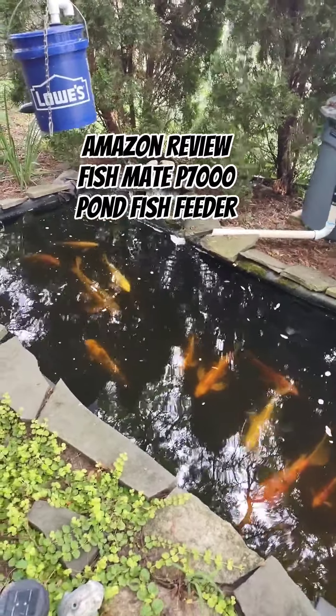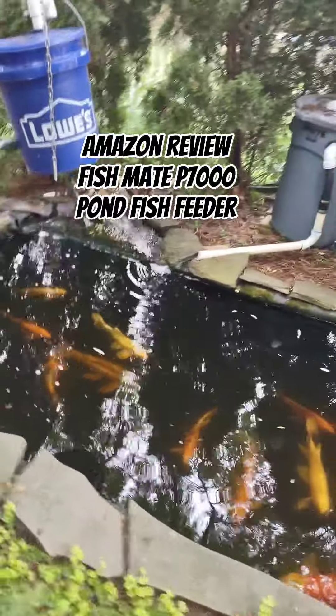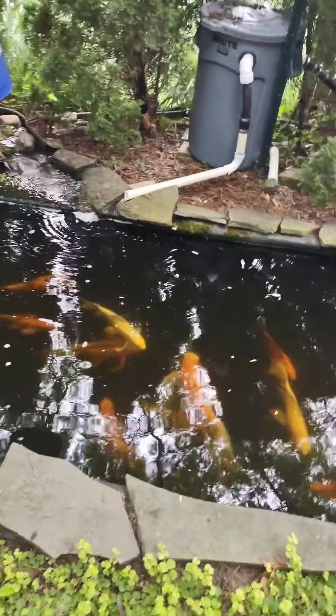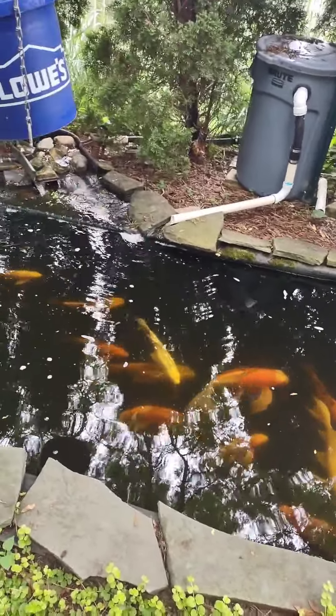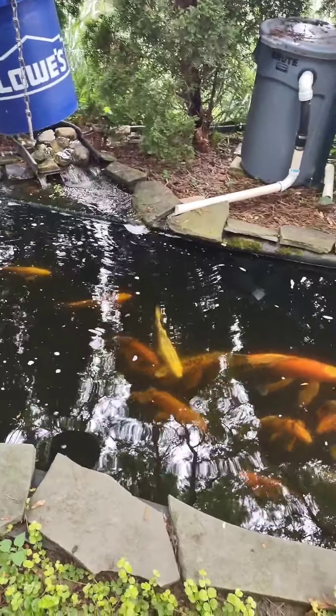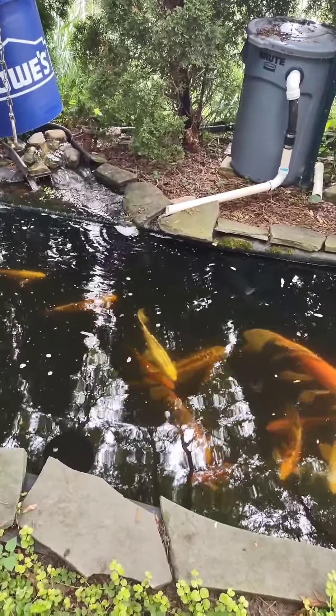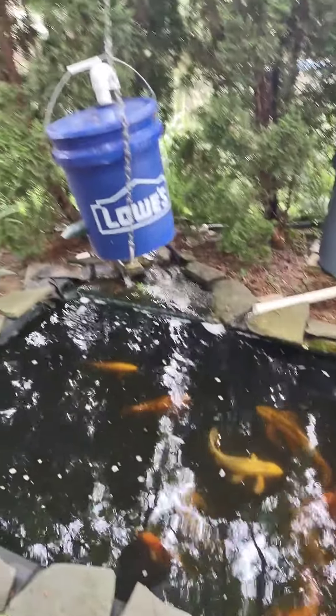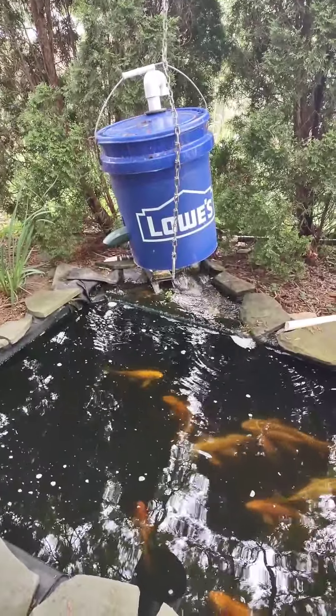Hey, this is Scott. I want to show you my koi pond — as you can see I've got some big koi, but these guys eat a lot. I've got an automatic feeder that does all the work for me, feeds them three times a day, and I'm gonna show it to you.